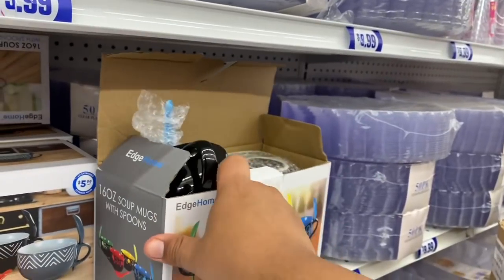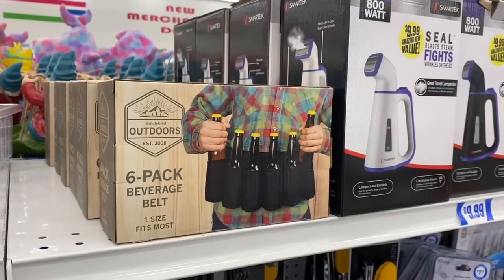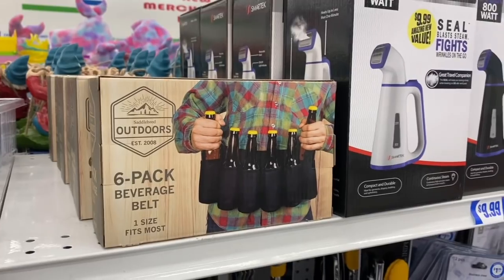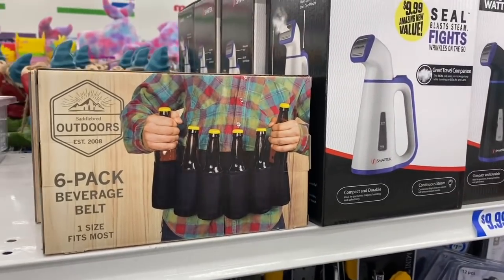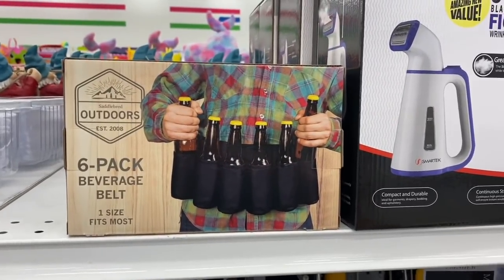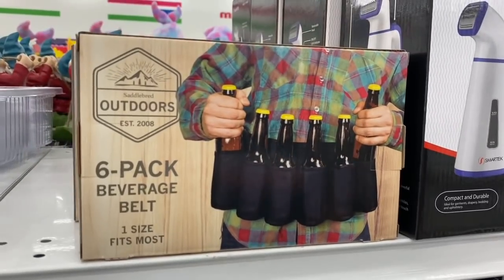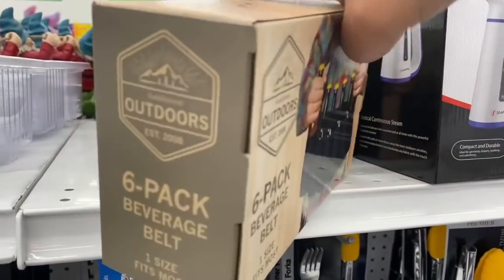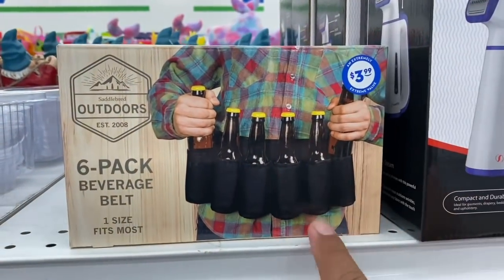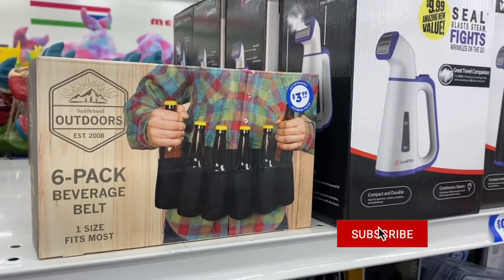How cute is that for $5.99? And this definitely screams Father's Day — holy cow. I'm like, should I get one for my dad and ship it back to him? My family lives in New York and I know my dad would absolutely love this. It says 'One Size Fits Most' — $3.99, pretty cute. And they have the wine opener set for $2.99 — definitely a good little gift, or even for yourself if you're putting together adult Easter baskets.